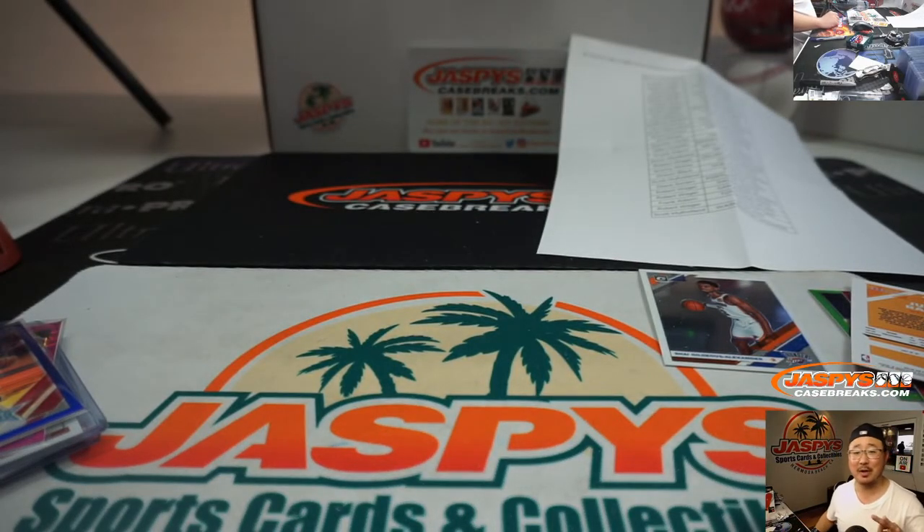Thanks for watching, everyone. That was 3-Box hobby edition of 2019-2020 Panini Donruss Optic Basketball, 3-Box random team number one, show for jazzycasebreaks.com. Bye.